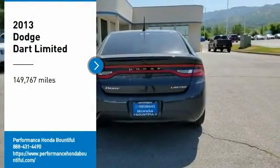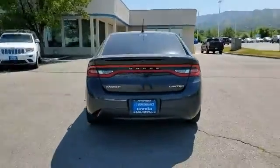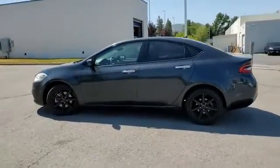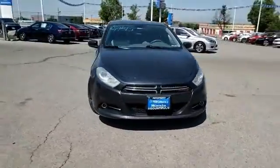You are going to love the 2013 Dart. The Dodge Dart is a compact sedan that combines efficiency with sport. With plenty of space to tote passengers, the Dart is a great value. This vehicle has less than 150,000 miles. Here are some of this vehicle's great options.